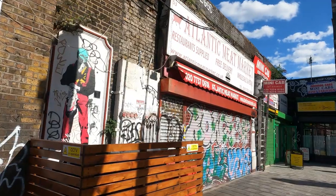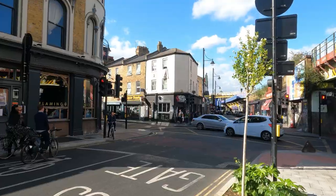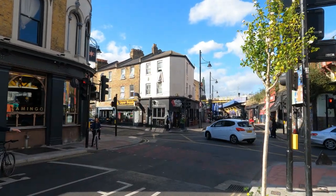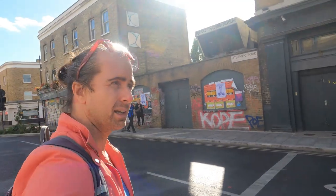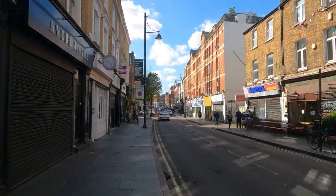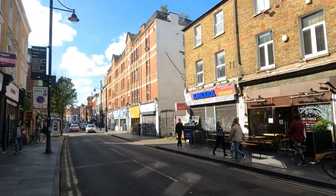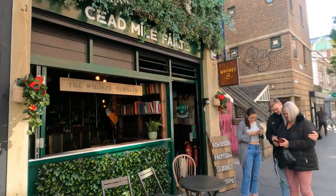There's more street art over here, very colorful. What do you think of Brixton? Let me know in the comments. There's an Asmara restaurant — Asmara being the capital of Eritrea — so you can get Eritrean food and drink here, plus a nice little whiskey shop.